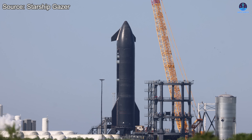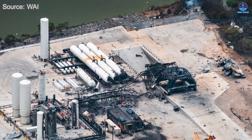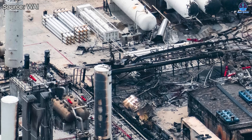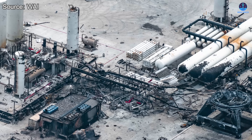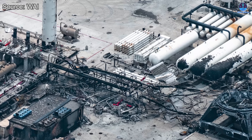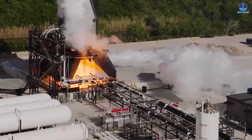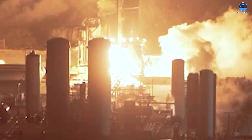One major question now looms: what will SpaceX do about the critical systems that were damaged or destroyed during the explosion? These include the test stand, the ship quick disconnect, and the surrounding fuel pipe network. Starting with the fuel pipeline systems — these lines are essential for delivering cryogenic fuel to the vehicle during tests, and after the recent explosion, a full rebuild will likely be necessary. Fortunately, SpaceX has considerable experience laying down such infrastructure, and based on previous repair timelines, this could potentially be completed within a few weeks if prioritized.